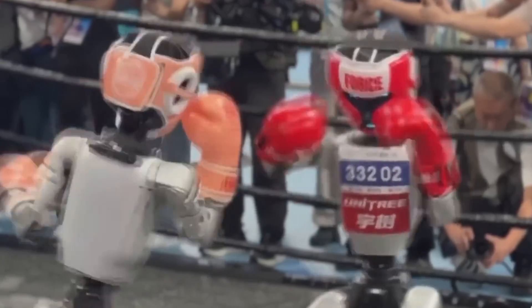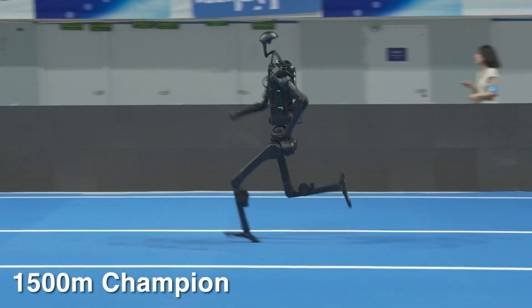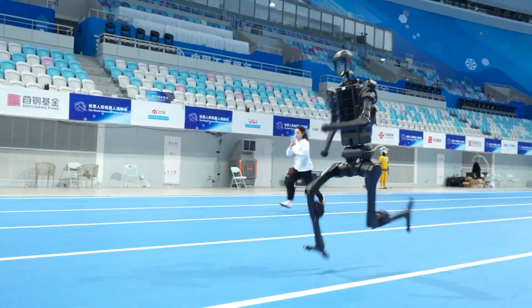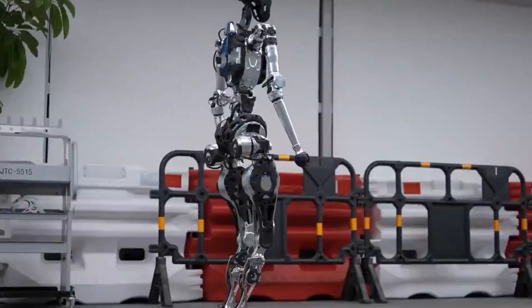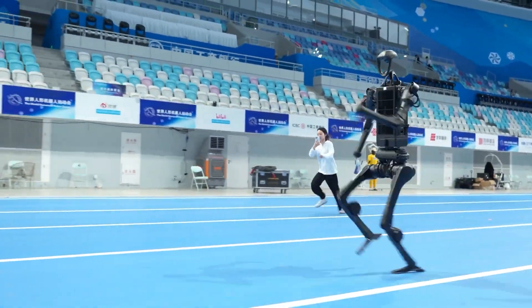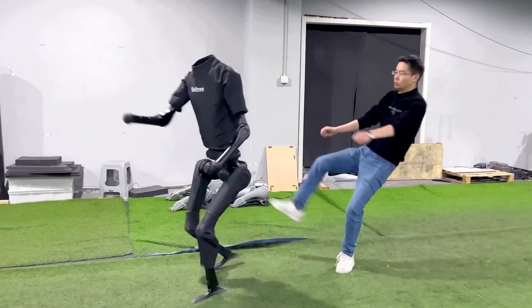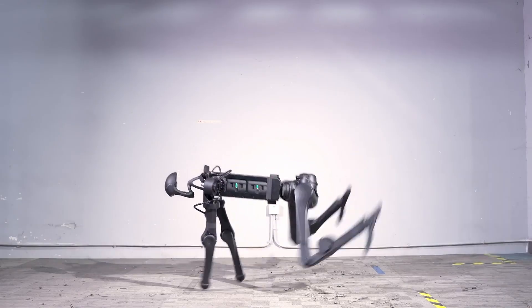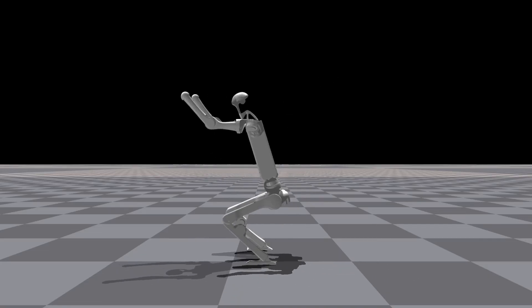The broader implications are staggering. If robots can dominate athletic competitions, what's next? We're potentially looking at a future where humanoid robots become integral parts of our workforce, entertainment, and daily lives. The Unitree H1's incredible debut earned four gold medals, viral internet fame, and enough comedy material to last years. This isn't just about robots getting better at running — it's about the dawn of a new era where artificial beings compete alongside, and occasionally against, humans. The Unitree H1 proved that robots can be champions, comedians, and occasionally accidental troublemakers all at once. With the 2026 games already in the works, the robot revolution just got a whole lot more entertaining.